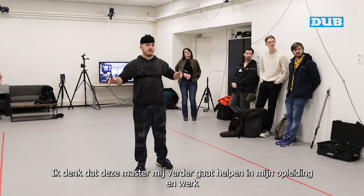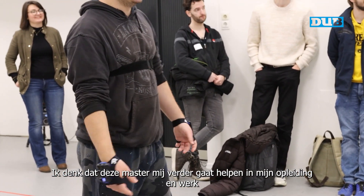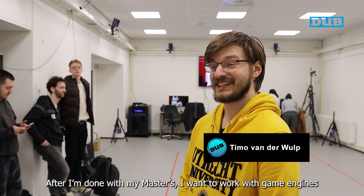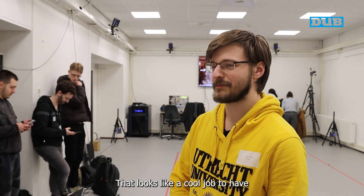I think it's going to help me continue with my studies and my work. After I finish the master's, I want to work on game engines. That seems like a really cool job to have.